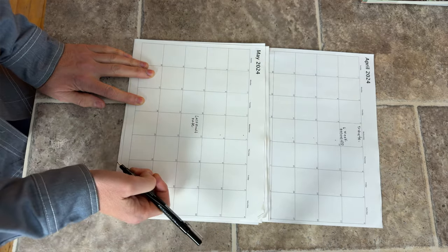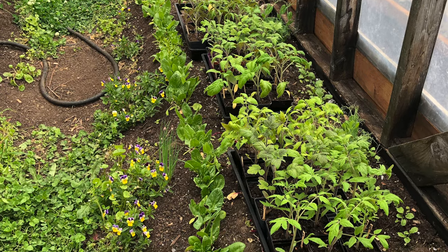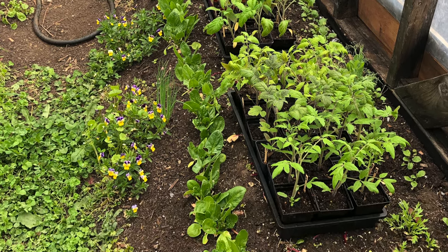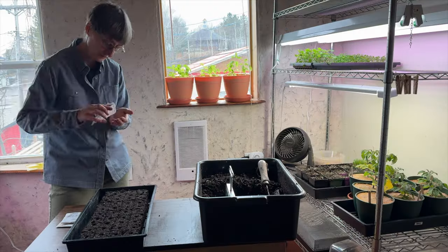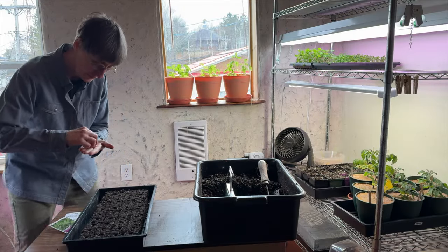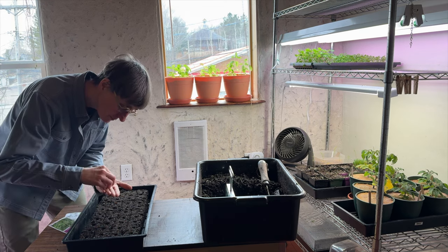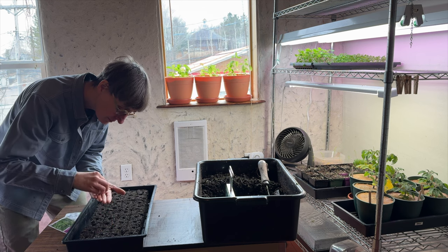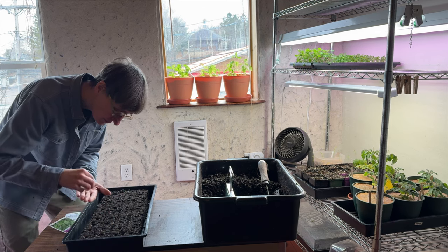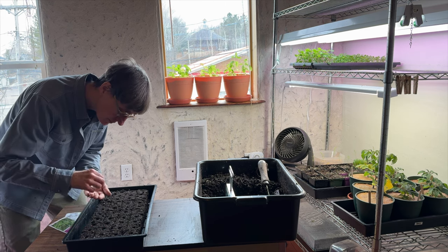Mark tomatoes on your calendar, and sometime in that week when you have time, plant the tomato seeds. That should be enough time for them to be ready to go in the garden — not too big, not too small, just perfect. Do that for all of your seeds, make a planting plan on a calendar, and then every week make a designated seeding day. That way you're not shuffling through seed packages trying to figure it out on the fly, planting things you don't need to plant yet or planting things too late.